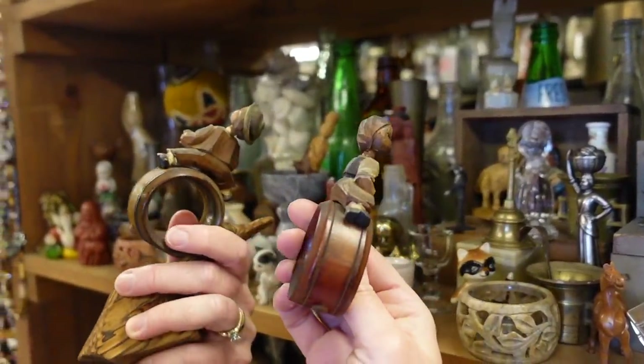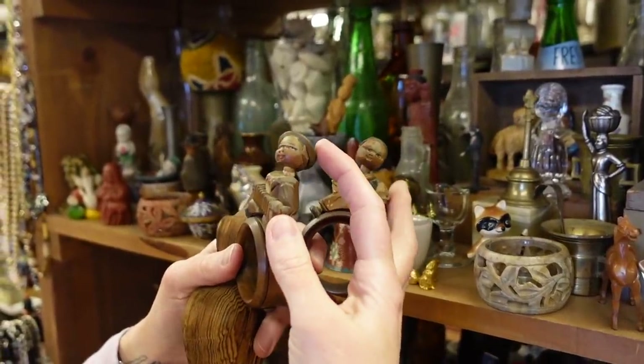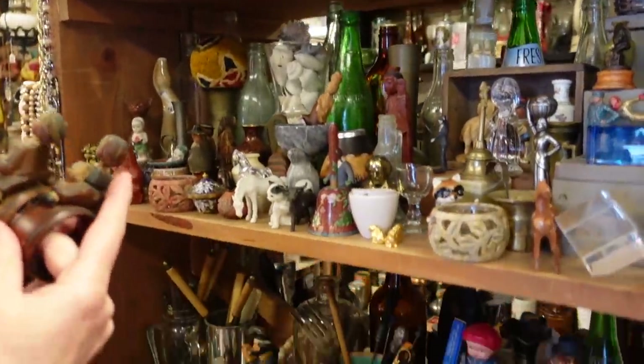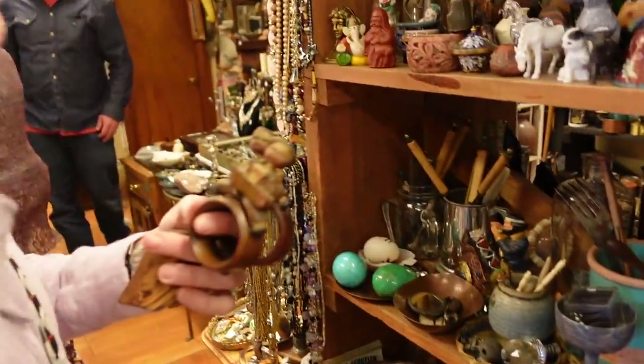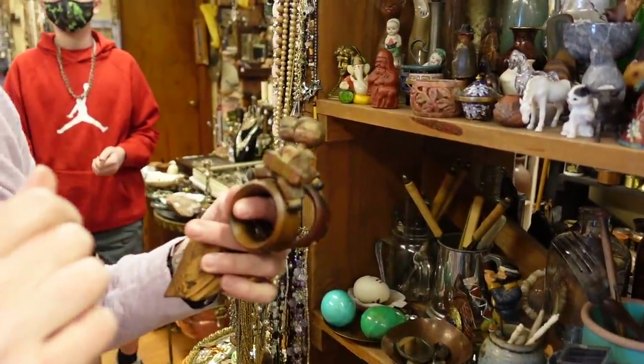These were little Henri napkin holders — really cute with little wobbly heads — and again two for seven. Dagney ended up buying those. If you'd like to purchase them from her you can find them in her eBay shop, which is linked down below under 'shop with our friends' in the description.